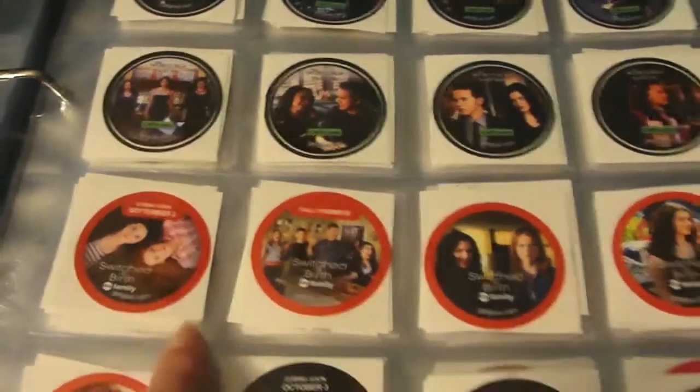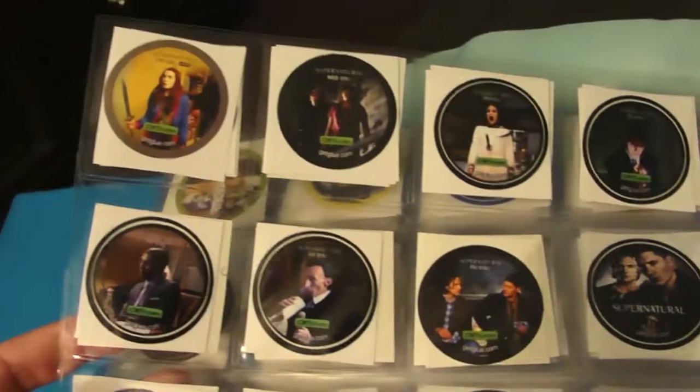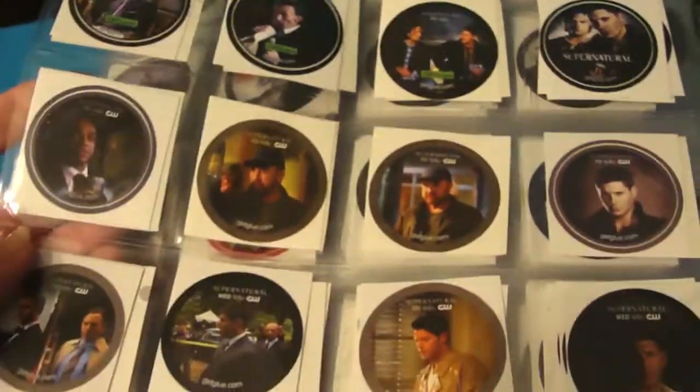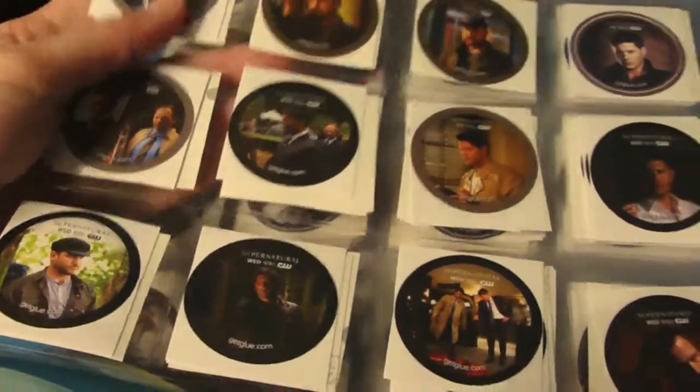Some Switched at Birth stickers, and some Supernatural stickers — most of these are doubles, except ones of random characters I didn't want, like a random character, or this guy, or Death — I didn't really care about having those. But the ones of Dean, Castiel, and such I keep.